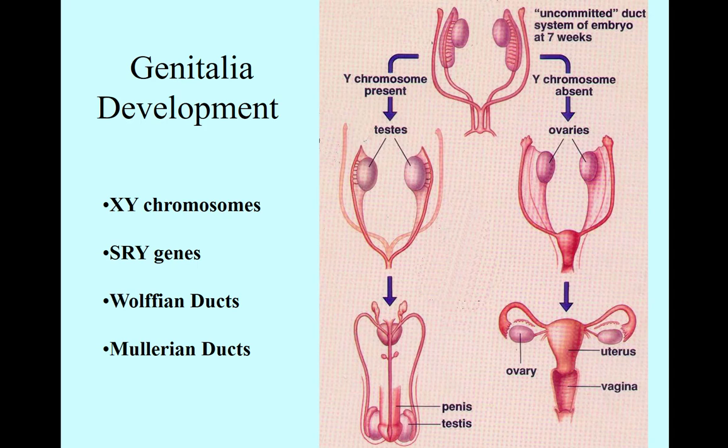So that's the normal process. It has everything to do with whether SRY turns on or not. When SRY turns on, testosterone is released. If testosterone is present at seven weeks, a baby boy is made. If it's not present, a little baby girl is made.